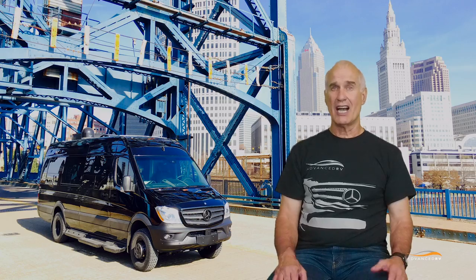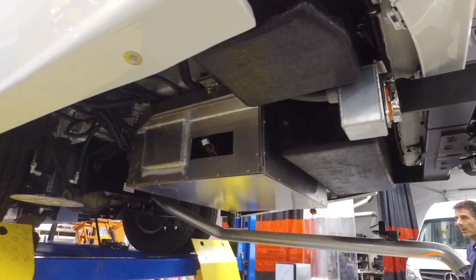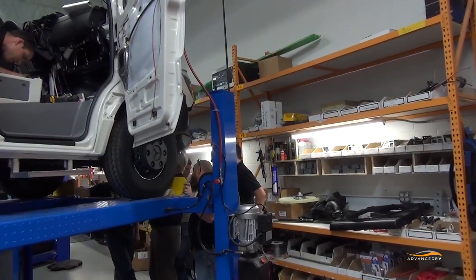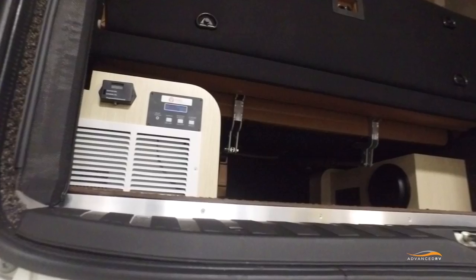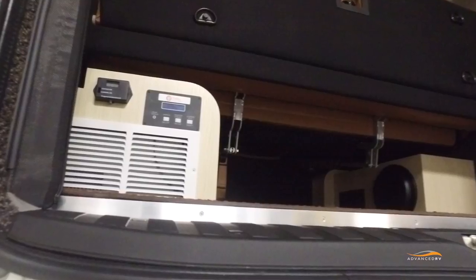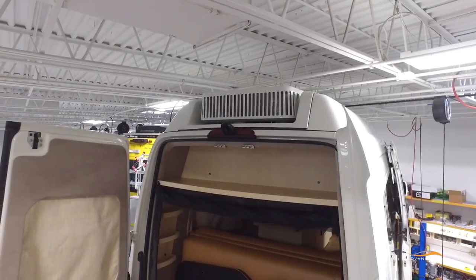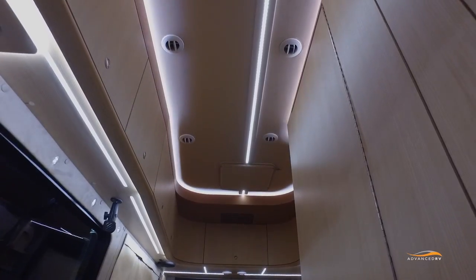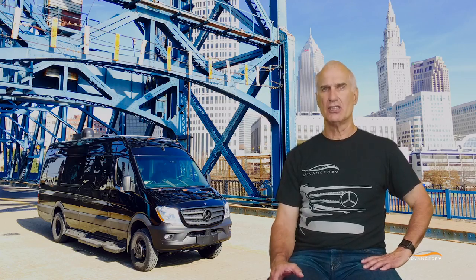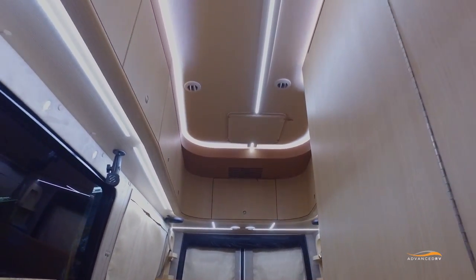We've installed a higher capacity system in ESCAPE than most clients will need in order to understand the possibilities we can create. We've fully charged and discharged the battery system many times with and without shore power. We've run the air conditioner at 100% duty cycle for over eight hours on a single battery charge. We then recharged the battery with the alternator at more than twice the rate of our past system, with the air conditioner still running at full capacity.